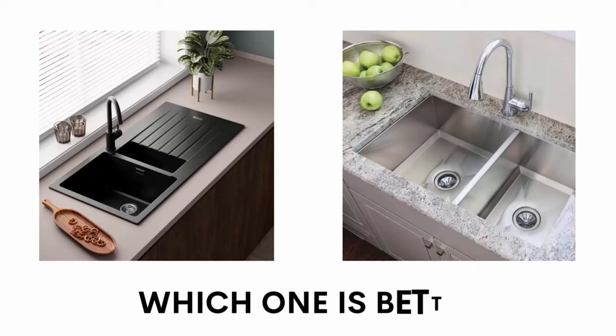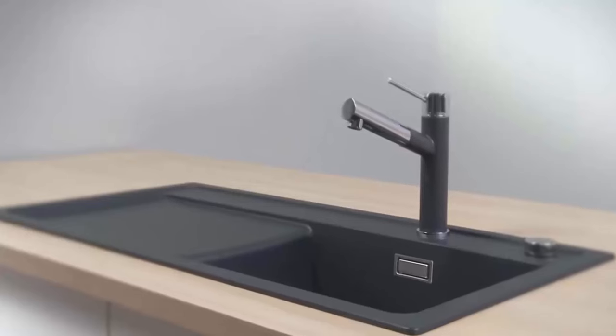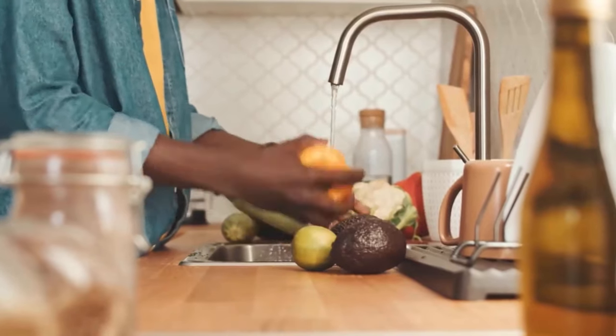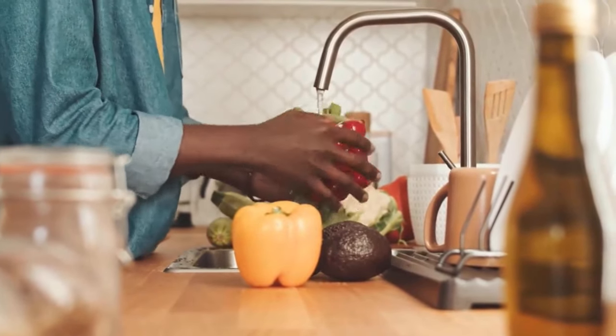Here's the bottom line: granite composite sinks are modern, but they are not as durable as stainless steel sinks. Stainless steel sinks are ultra-durable, but they are limited to shades of silver and grey.